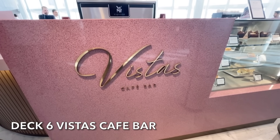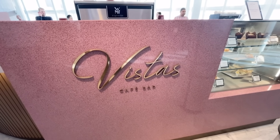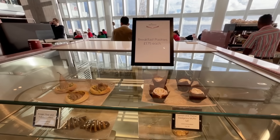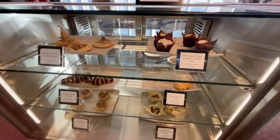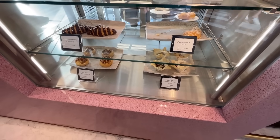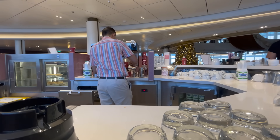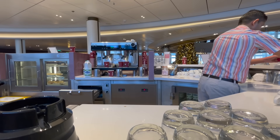In the main atrium you'll find Vista's Café Bar. Here you can enjoy a Costa coffee whilst taking in the ambience of the Grand Atrium. In addition to coffees and speciality teas you can also purchase sweet treats. Small Costas are also included in the Ultimate Drinks Package.